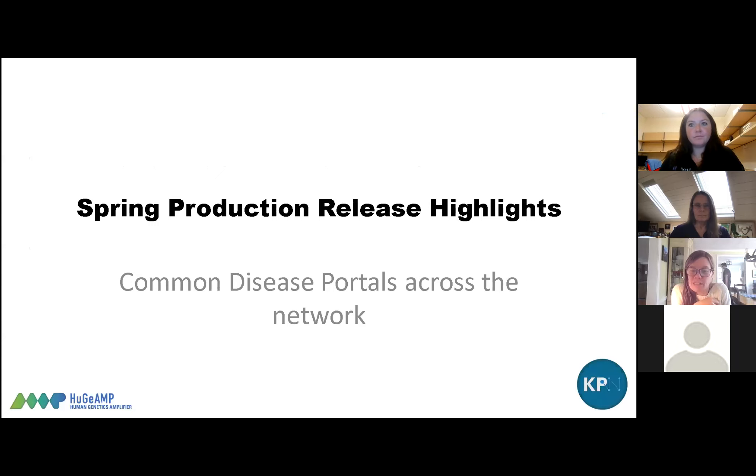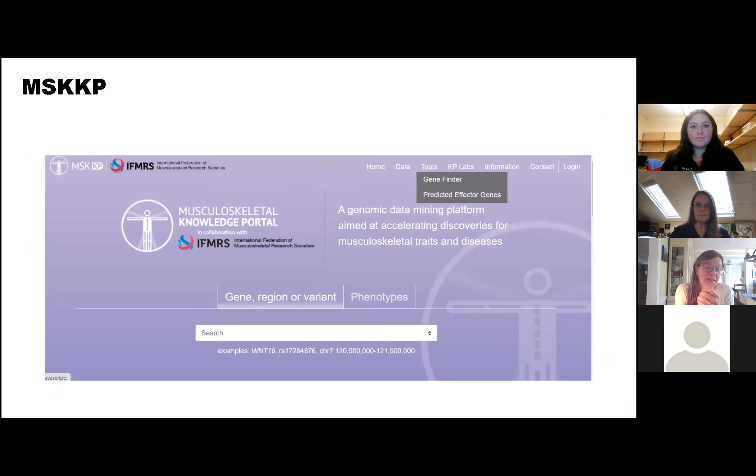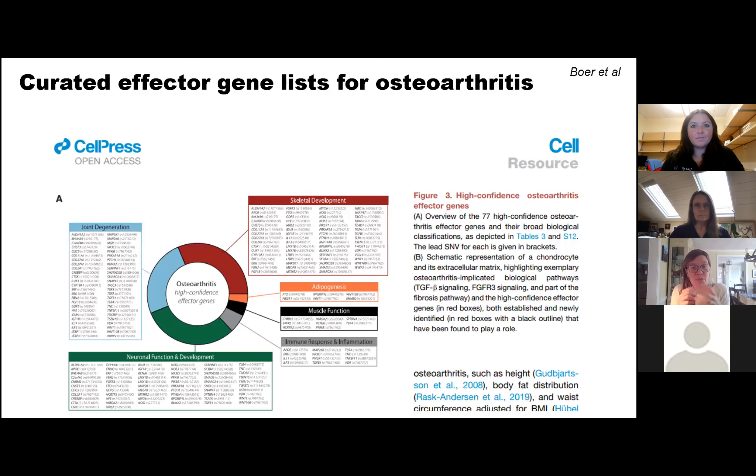I want to start with common disease portals. Some nice features we've added to our portals outside of the common metabolic disease Knowledge Portal. First, to our musculoskeletal portal — we're excited to have the addition of more predicted effector genes. Collaborating with Ellie Zagini and colleagues in Munich, they recently produced a paper — the first of its kind and the largest meta-analysis for osteoarthritis — and it came with a curated effector gene list, which was quite elegant for this trait, because this had not been done before.